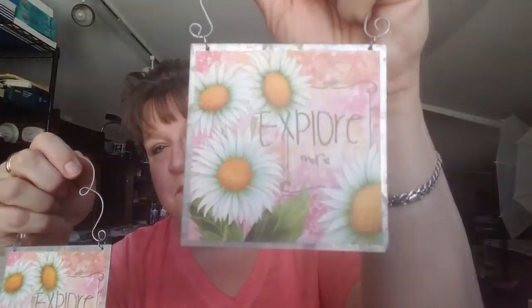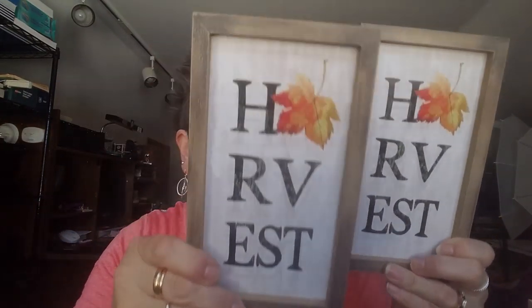These are very adorable little metal signs — $2.49, 80% off — that just say 'Explore More.' I got two of those. Then these were $3.99 each — so like $0.80 a piece — and they say 'Harvest.' They're adorable. You can hang them up, though they're not really thick enough to stand on their own, unlike the thicker ones.